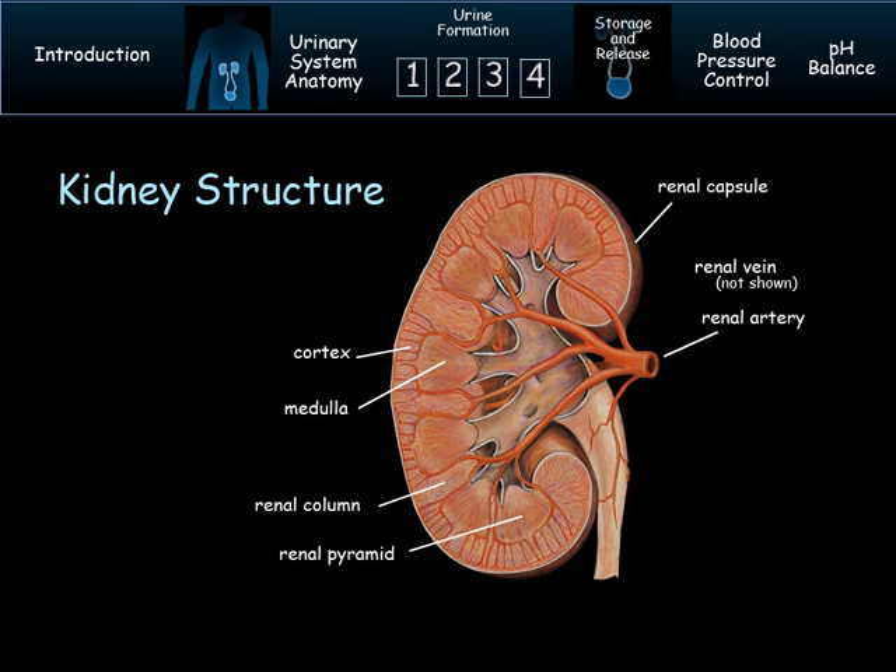The nephrons are the key functional units of the kidney. The materials removed from the blood are then dumped into the minor and major calyx, renal pelvis, and ureters to make their way to the bladder.